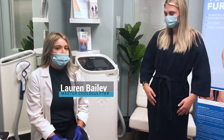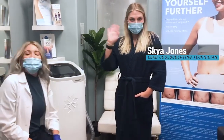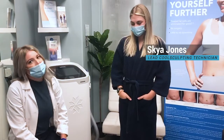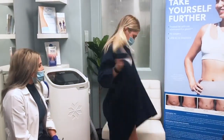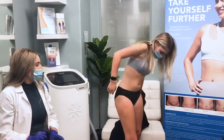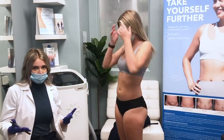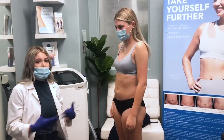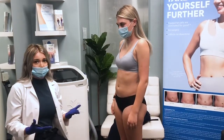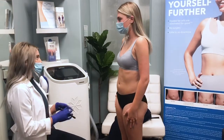I'm Lauren Bailey, a medical aesthetician and CoolSculpting master here at Bobby Bullock Medical Aesthetics. We're here with Skaya, who has a couple areas of concern that we're going to go over. For every CoolSculpting consultation, you'll come in, we'll go over your areas of concern, and we'll have you de-robe so we can see all areas of opportunity. Skaya, what area do you have the biggest concern about?